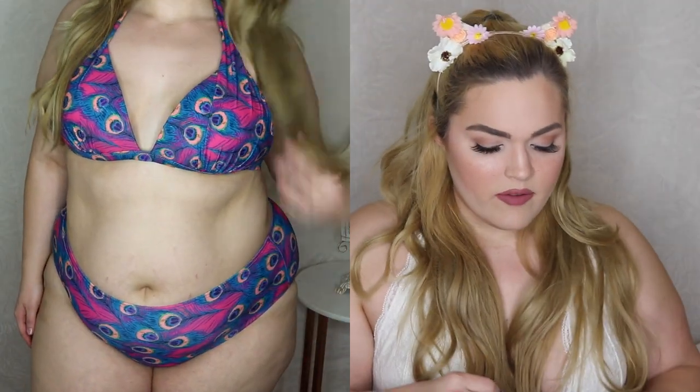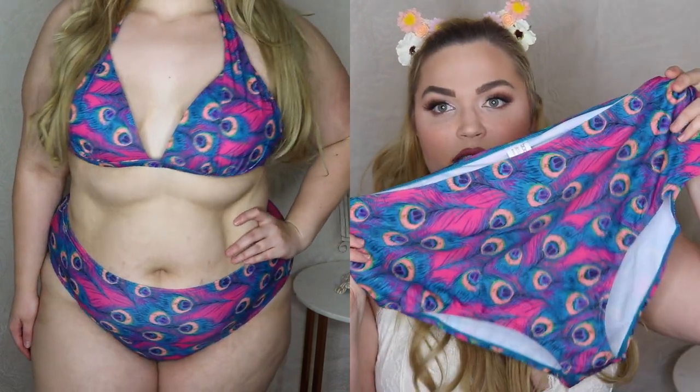The other bathing suit I got from Boohoo is really unique and different. It's a bikini — just a little halter top with a peacock print, really pretty and filled with jewel tones, which is something I feel like I don't see very often in bathing suits. A lot of them this time of year are very neon and pastel, so this just seems really different to me. It's covered in peacock feathers and really pretty jewel tones, and the bottoms are nice and high-waisted. I cannot wait to break them out.